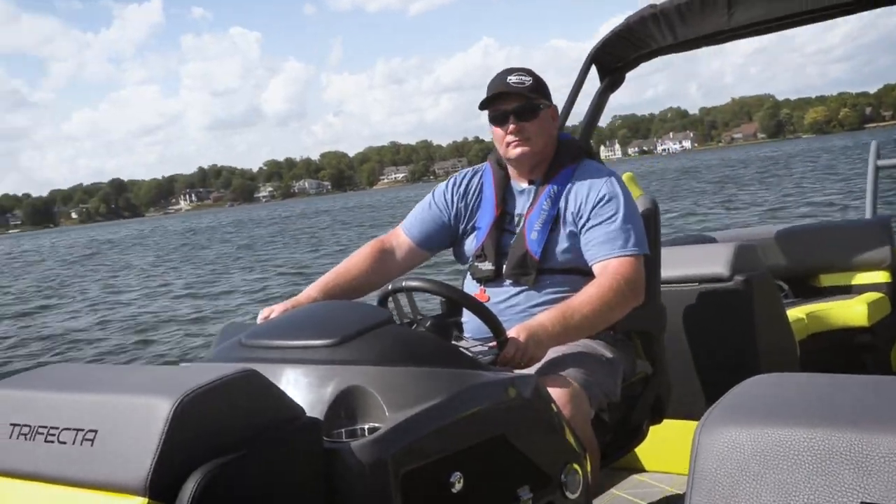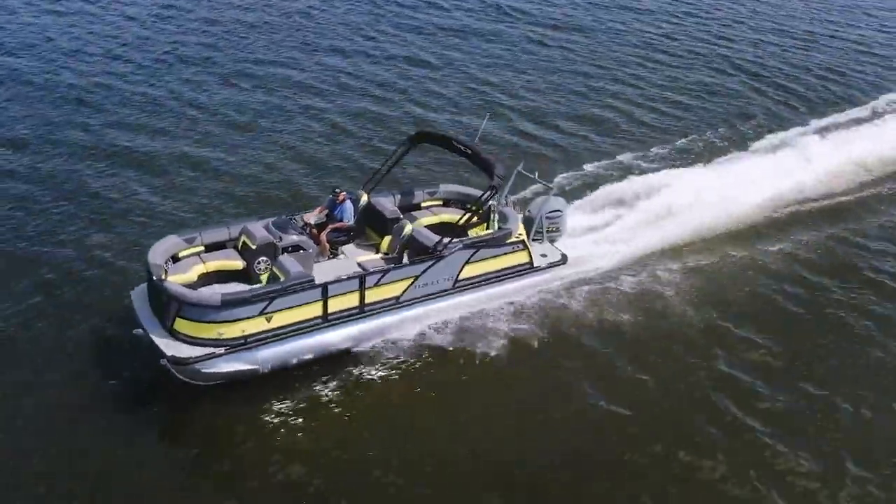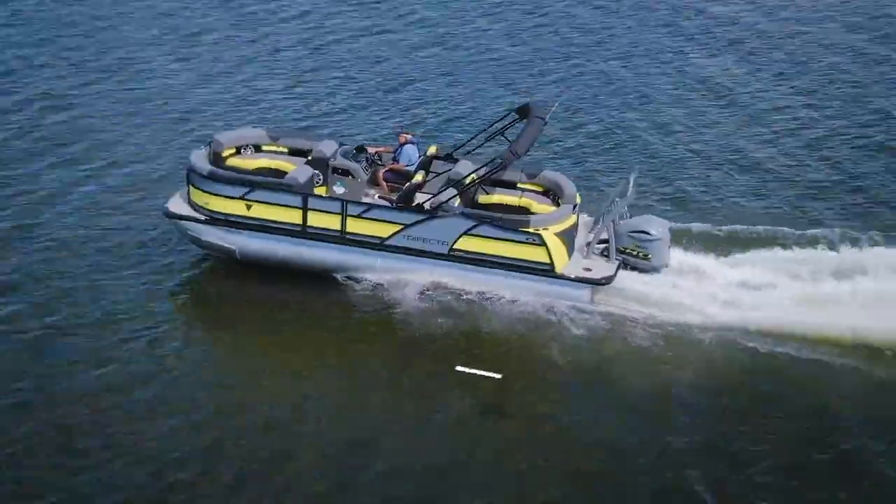We absolutely enjoyed testing this boat — it was a lot of fun. For other videos, check back to p2bmagazine.com. We'll see you out on the water.